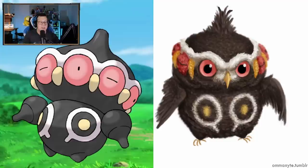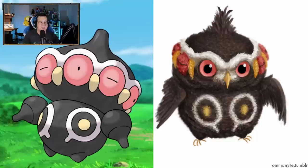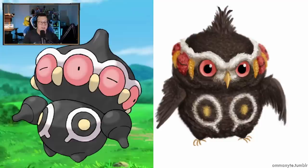Baltoy - let's just have a spinning top in there. That'll do - that's essentially what it is. Claydol looking cool though, looking like a bird, like an owl. I don't know if it's meant to be like an owl, but that is a really cool take on it. I like that a lot.